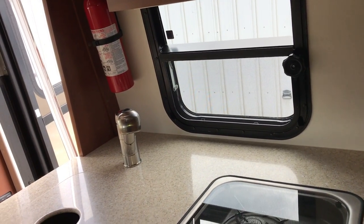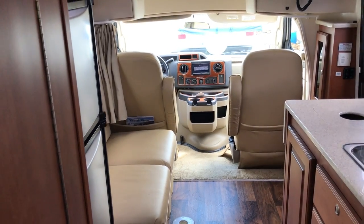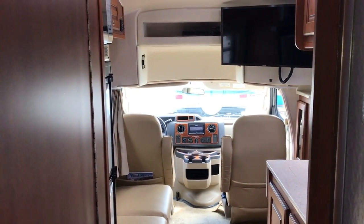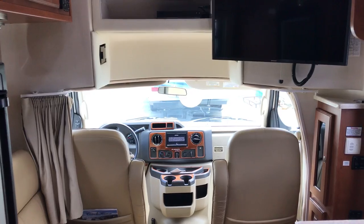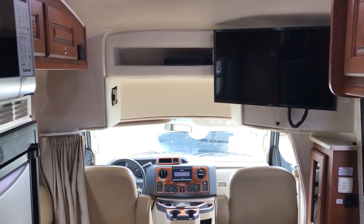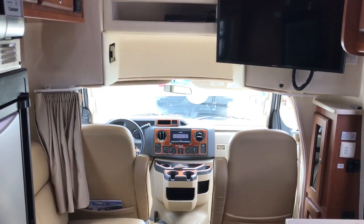So this again is a 2016 Coach House, it's a 220TB Platinum. For any more information on this one or any other RV you may be interested in, please keep in mind — ask for Paul Chamberlain, the Air Force guy, when you call here. If you email or if you stop by, remember to ask for Paul. Appreciate you watching and we'll be coming back at you again shortly.